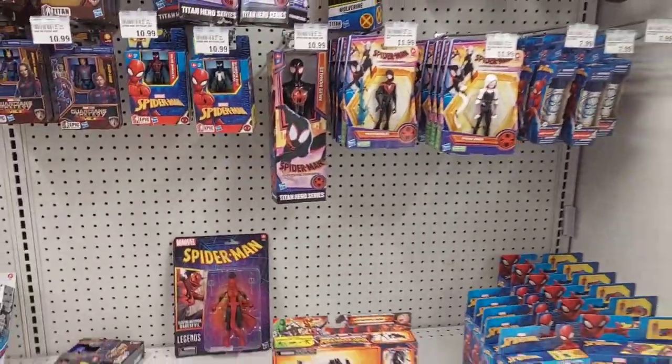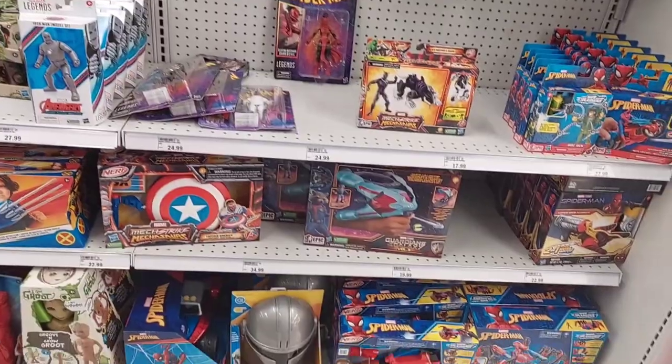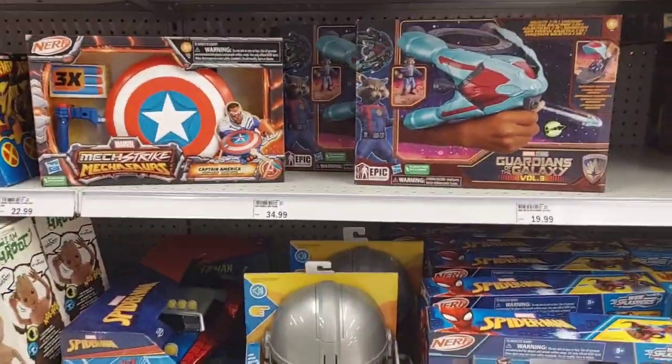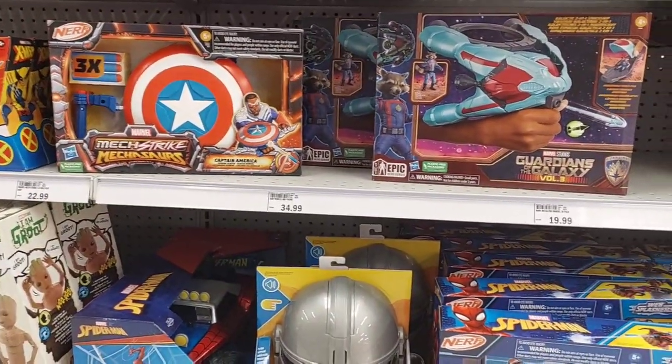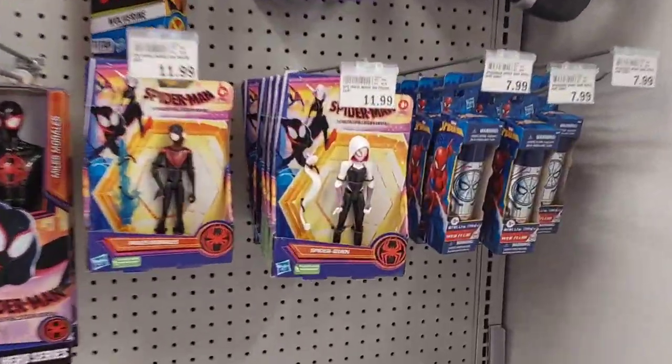We got some Masks, some X-Men. Let's see what we got down here at the bottom shelf. We got the Captain America shield. Here we got Spidey Gwen, $11.99.